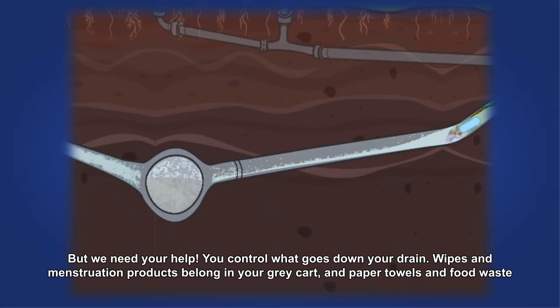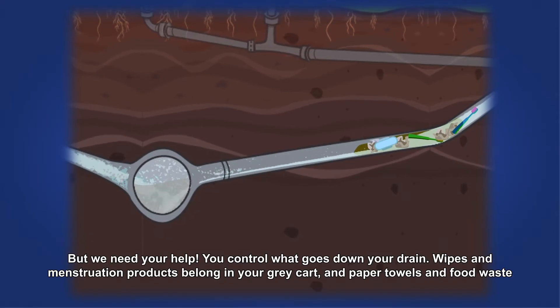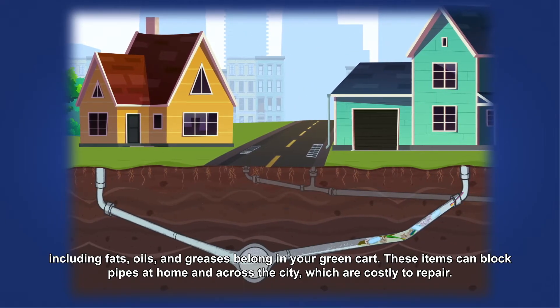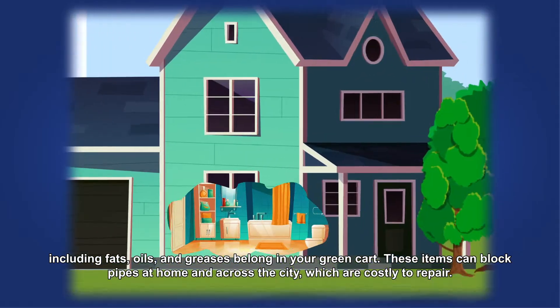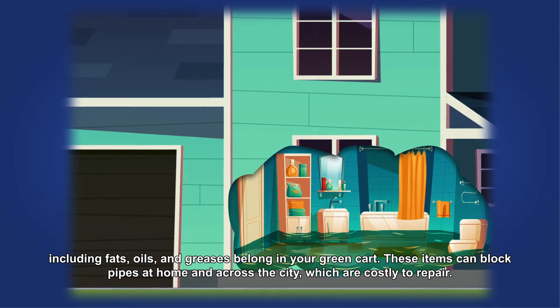But we need your help. You control what goes down your drain. Wipes and menstruation products belong in your grey cart, and paper towels and food waste — including fats, oils and greases — belong in your green cart. These items can block pipes at home and across the city, which are costly to repair.